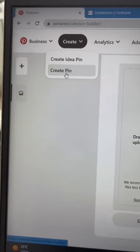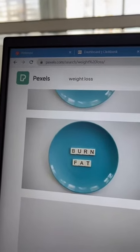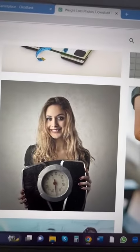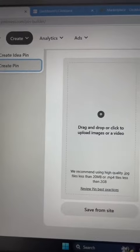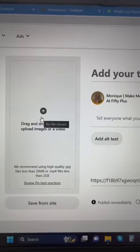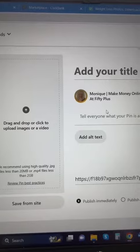Now go to Pinterest and get ready to create a pin. Then go to Pexels.com, where you can choose a free image to download that's relevant to the product you're going to promote. Go back to Pinterest and finish creating your pin — you can put your picture here, add your title, and add a description telling everybody what your pin is about.